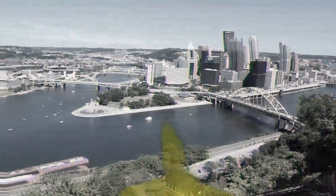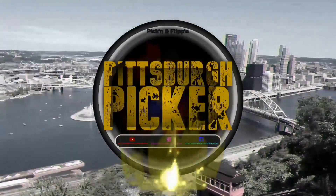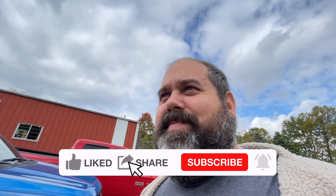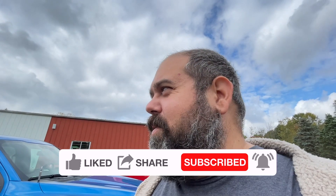Hey everyone. Normally we do this from the truck, but I forgot and I'm outside. I'm here at our favorite auction house. This auction's tricky — it's got a lot of different stuff and stuff that we're not used to selling, but we're going to give it a whirl. Stay tuned.